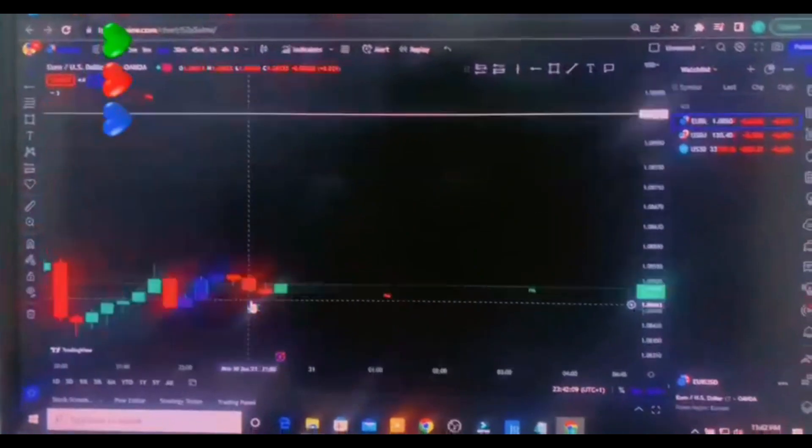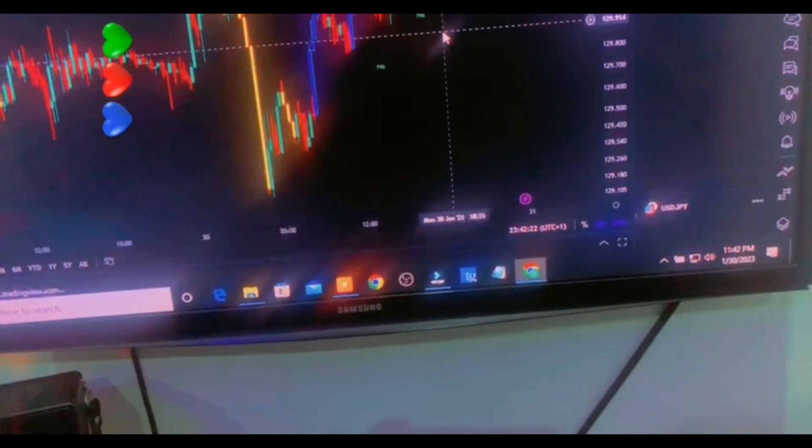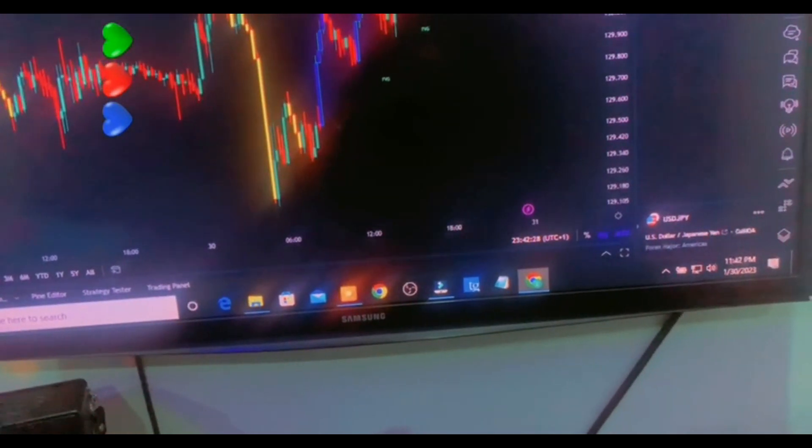This is what I see whenever I'm trading — it's just beautiful. I come into the market, check things out, and take some trades. I found some trading setups so let me see if any of them triggered. I'm looking for a buy stop here, but price hasn't gotten to that point yet.